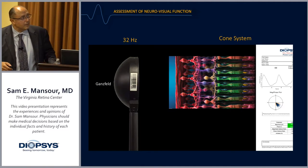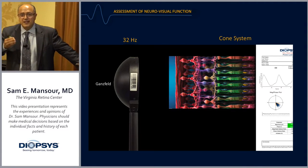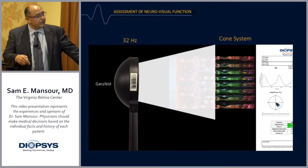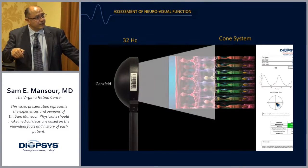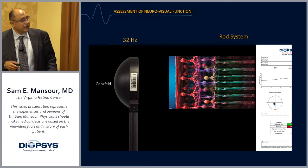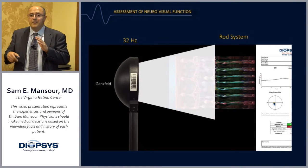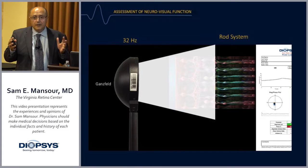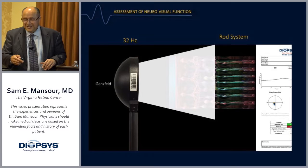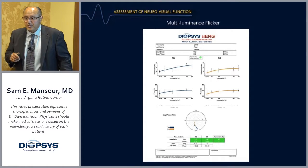At 32 Hz, the cone system can cycle much faster than the rods. Rods' strength is their sensitivity to low luminance. So at 32 Hz flicker, you see nice responses from the cone system. If you test the rod system at 32 Hz you get a nearly flat line. So if a condition primarily wipes out the cones and you present this flicker, you'll get a very low, flat response.